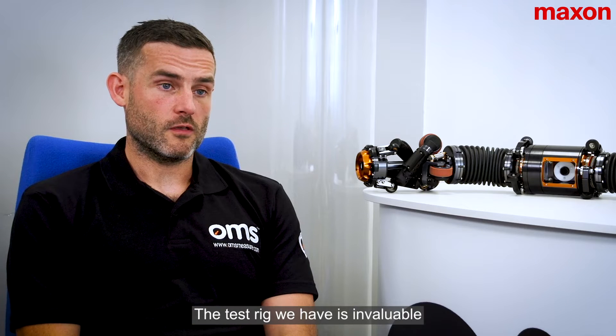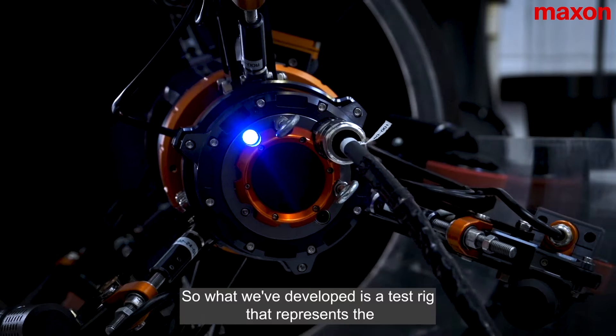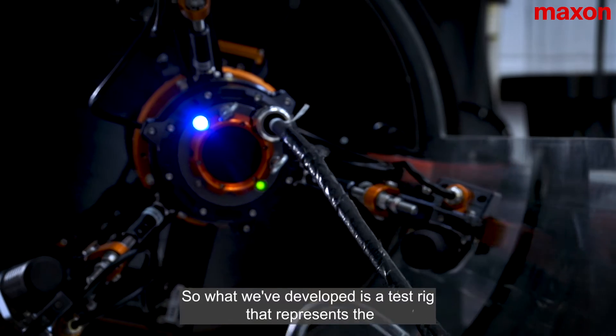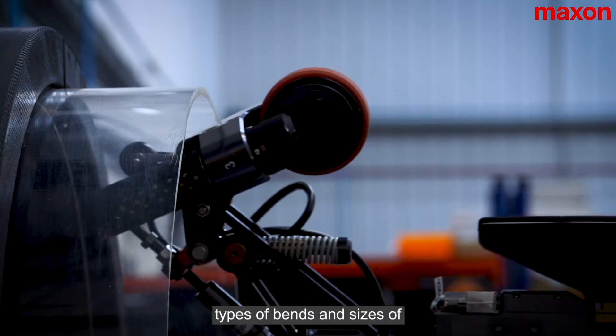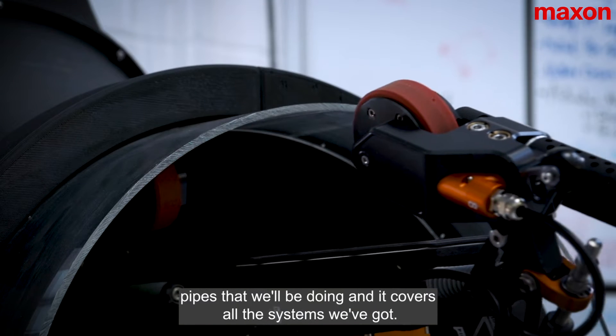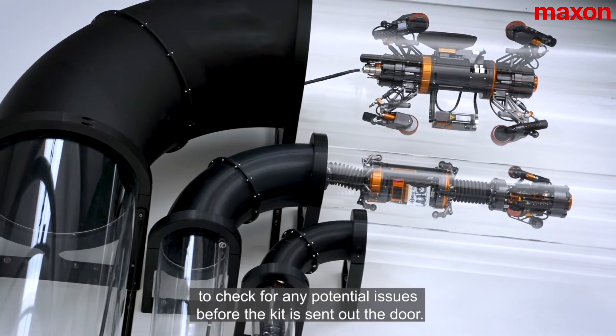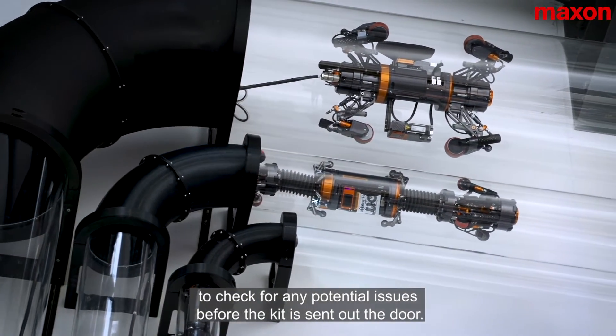The test rig we have is invaluable for testing our equipment before it goes out on site. What we've developed is a test rig that represents the types of bends and types of sizes of pipes that we'll be working with. It covers all the systems we've got, so we have every opportunity to check for any sort of potential issues before the kit is sent out the door.